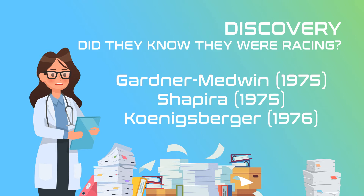MELAS seemed to fly under the radar until suddenly three different research facilities began three different independent studies and all published the results at about the same time. All three claimed to be first, using terms like 'original case' and 'a new disease' in their publications, but a third-party report conclusively validating which team picked up the study first could not be found. Those teams were Gardner, Medwin, Shapira, and Koenigsberger.